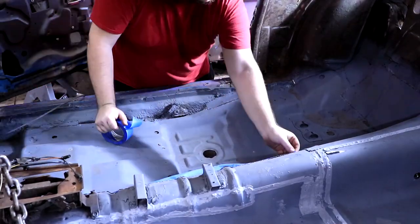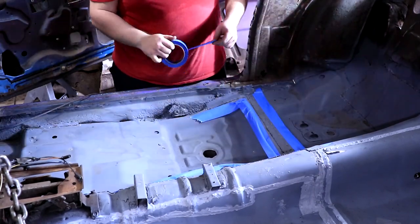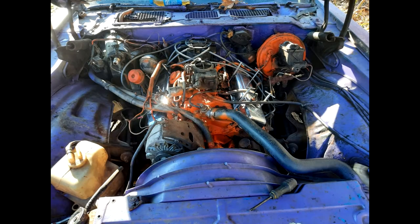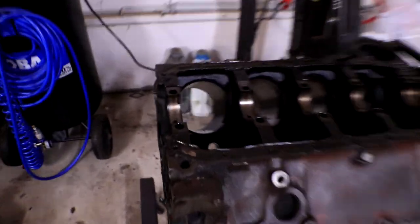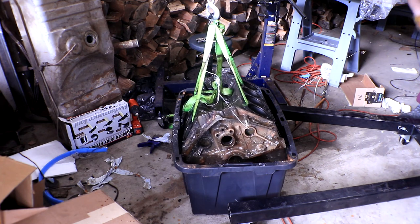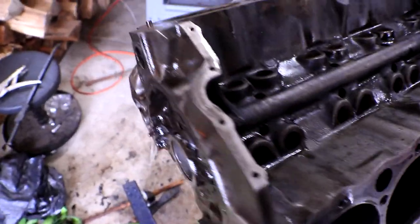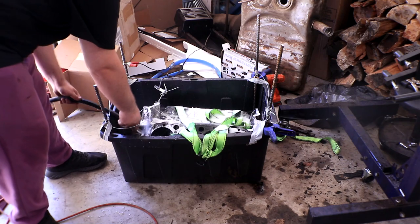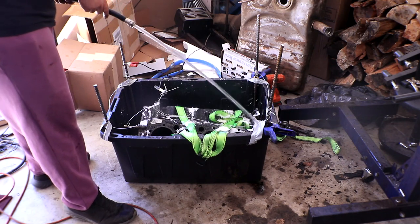Now let's talk power — or should I say the lack thereof. The heart of any muscle car is its engine, and unfortunately this Chevy 350 was in shambles. It had definitely seen better days, was covered in grime, and showed signs of neglect. A complete engine rebuild was going to be necessary, but we'll get to that in a later episode. For now, we need to focus on cleaning this engine, so I opted to go with electrolysis as my chosen method to get everything cleaned up.